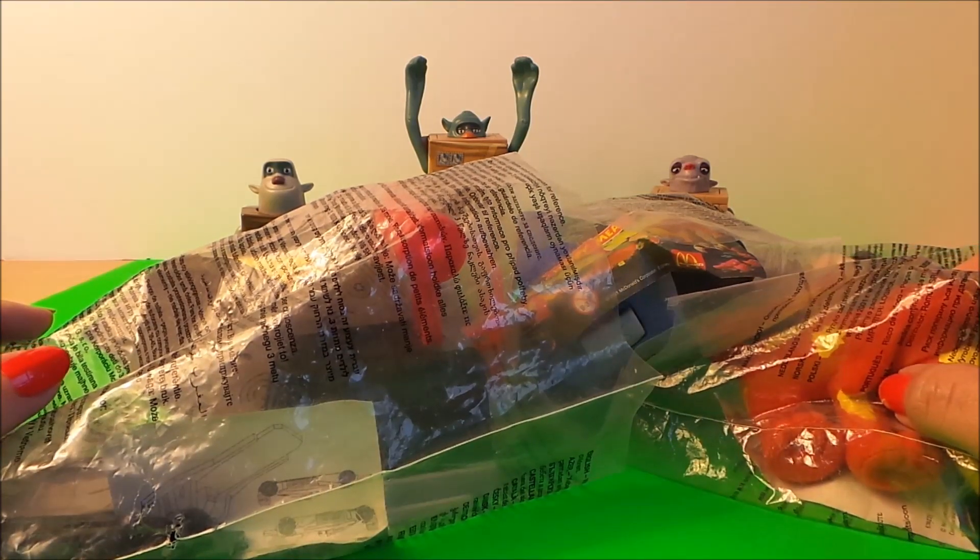Hi there guys, this is Tracey here and welcome to my channel MG Tracey. Today I'm really excited to share with you my five favourite free gifts from McDonald's that come with their Happy Meals. So let's check them out shall we?